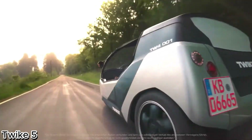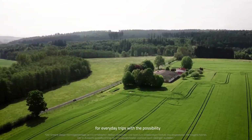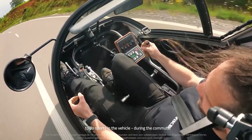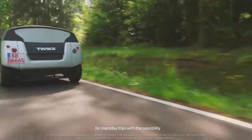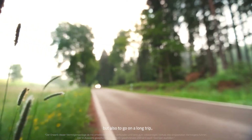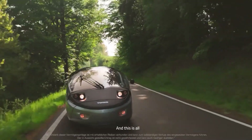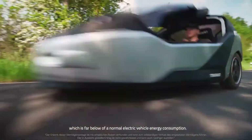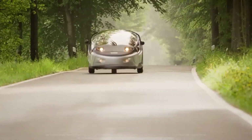The TWYKE 5 — the human electric hybrid revolution. The TWYKE 5 isn't your average electric vehicle; it's a bold fusion of human power and cutting-edge e-mobility. This lightweight aerodynamic three-wheeler is driven by a high-efficiency electric motor. But here's the twist: you can also pedal to extend its range and boost performance.